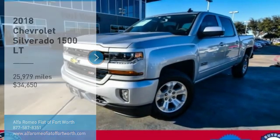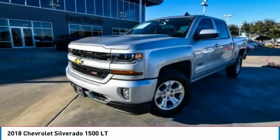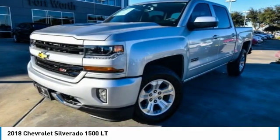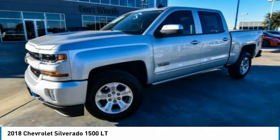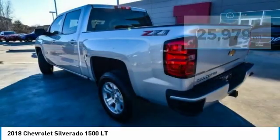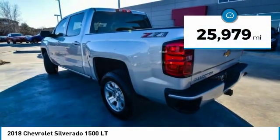Make a great choice today with the 2018 Silverado 1500. The Chevy Silverado 1500 has the lowest cost of ownership of any full-size pickup and is priced below $35,000. This vehicle has less than 30,000 miles.